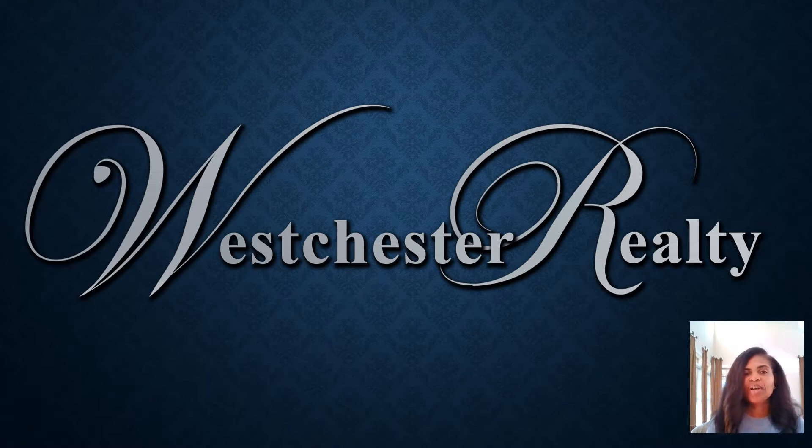I'm also a listing agent for HUD, VA, and USDA. In my role as listing agent, I'm frequently asked about submitting bids on HUD properties, so I decided to create a video to walk you through it.